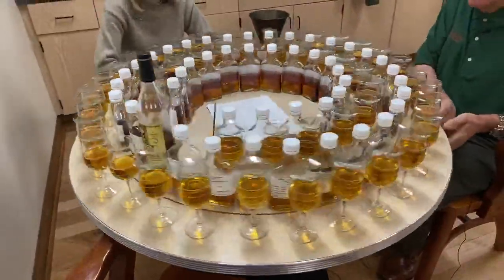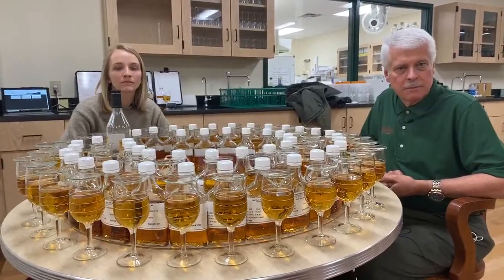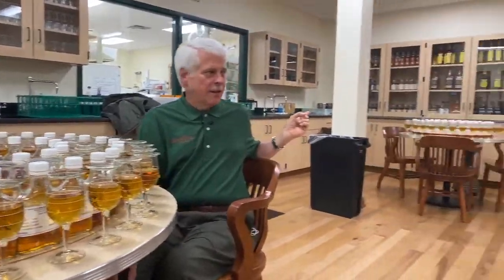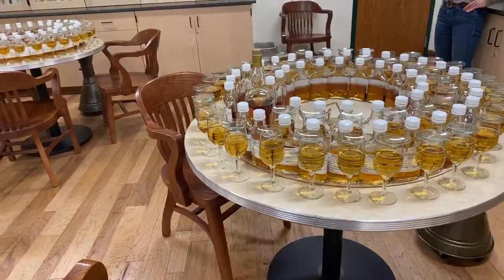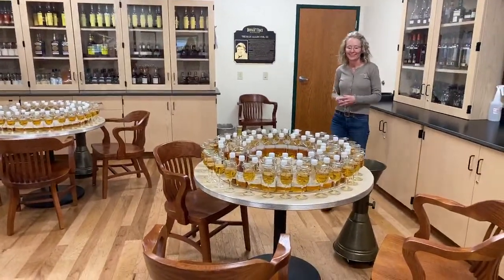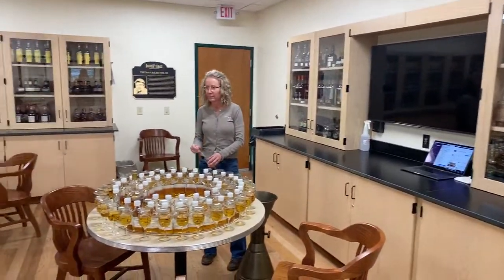The host asks how many brands they work on in a typical day. The tables show Weller and Elmer T. Lee among others. Dawn, a taste panel member who is also present, helps determine what gets assessed each day. This barrel assessment process is separate from other product work but is an essential part of their daily responsibilities.